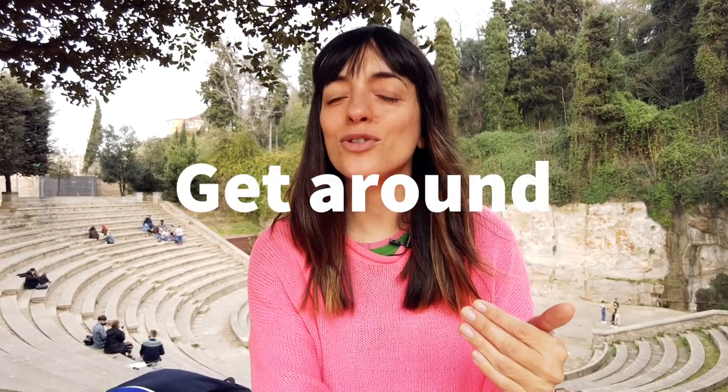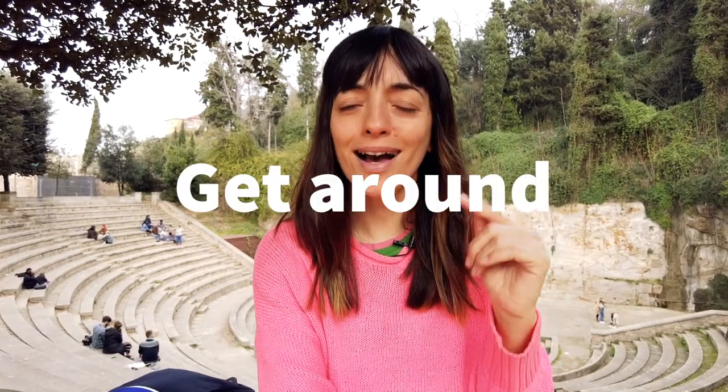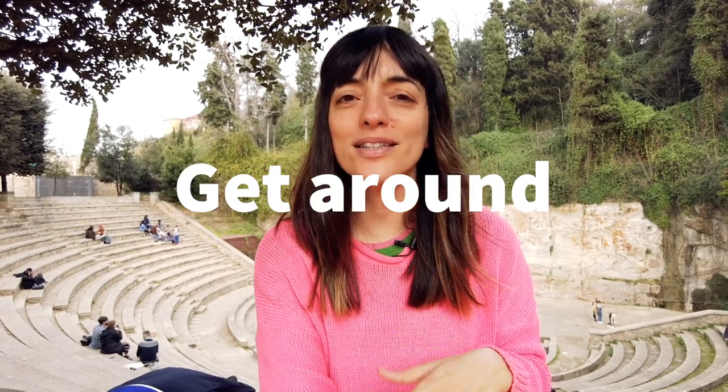So how to get around in Barcelona? I've already done a video about it for people living in Barcelona and for tourists as well, so go ahead and watch it — it's already uploaded.